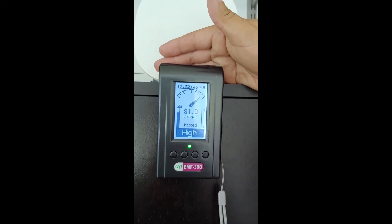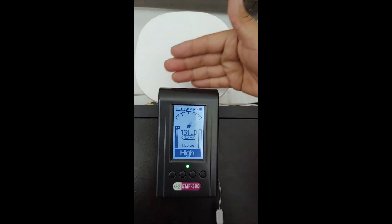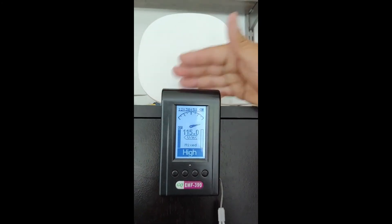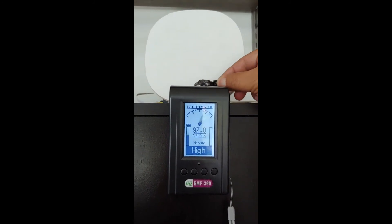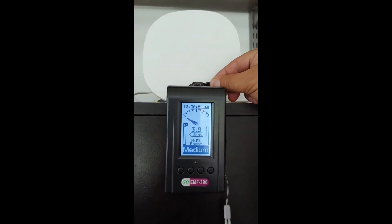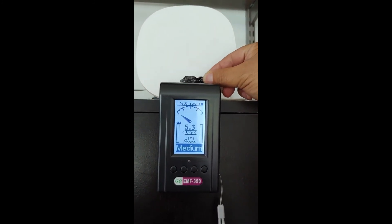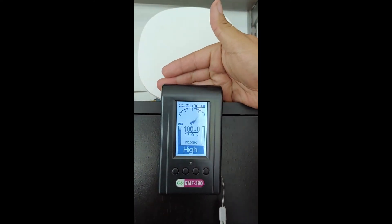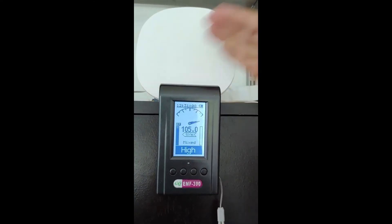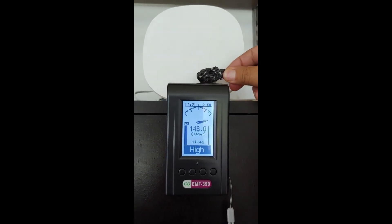Okay, so that's my hand in front of it — take my hand away. Now here comes the Shungite. Take away the Shungite — hand's not in it because I've got my little lever here. Hand. Shungite.